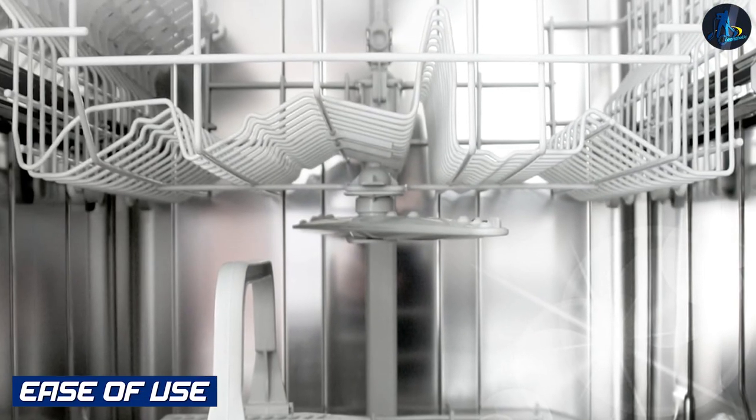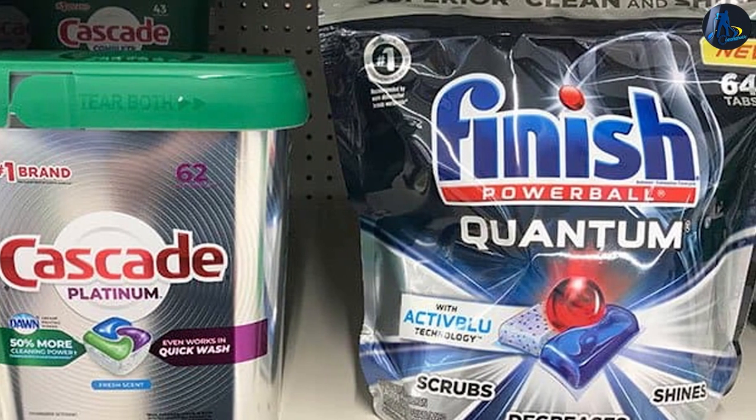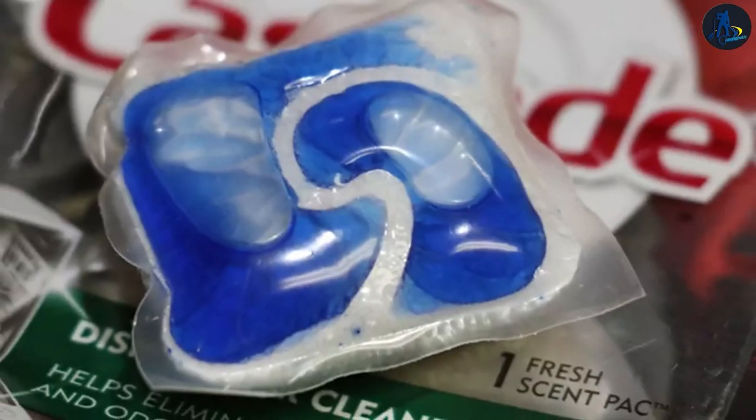Ease of use. Cascade: Using Cascade Dishwasher Cleaner is simple. Just remove the cap, place the bottle upside down in the bottom rack, and run a regular cycle. It requires no additional steps or rinsing.